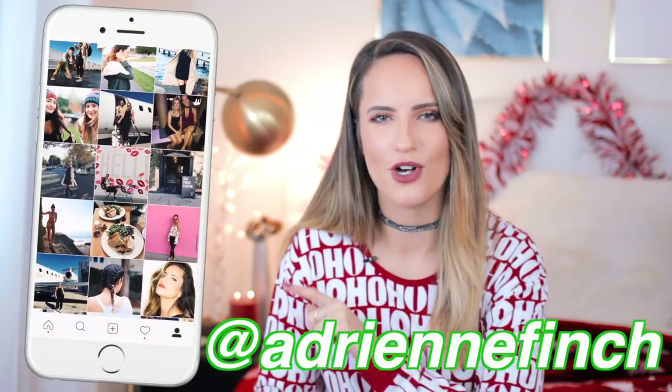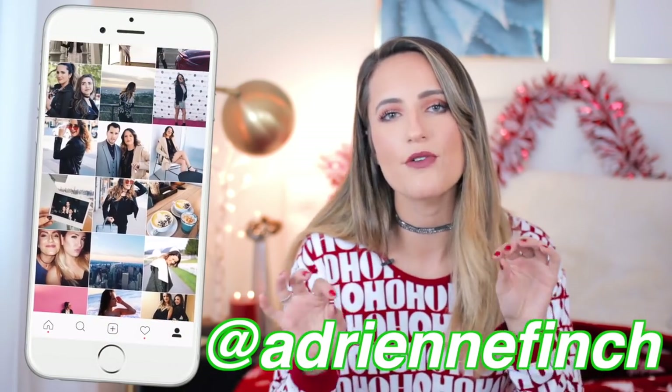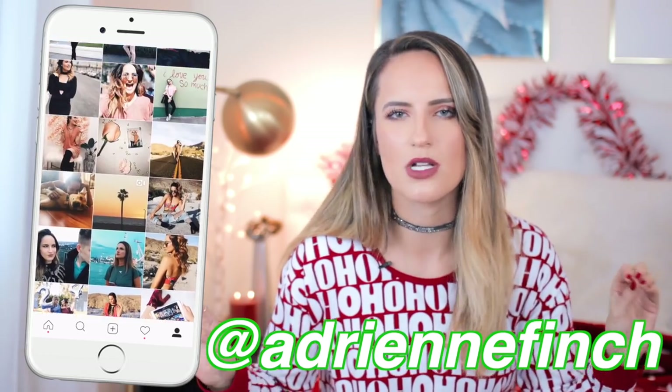If you guys are new here, hi! I hope you guys subscribe — you can by clicking the button down below and hit the bell so that you're notified. I post every Wednesday and Saturday. And if you didn't know, I have a behind-the-scenes vlog channel. I'm actually participating in Vlogmas this year, which means I'm uploading every single day of December until Christmas, so go ahead and check that out. I'll be doing four giveaways there and on my Instagram, which you should also follow, so you'll have a lot of chances to win some awesome stuff this month. Without further ado, let's get into it.